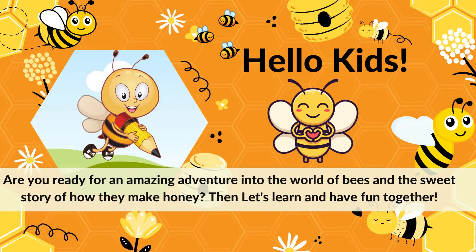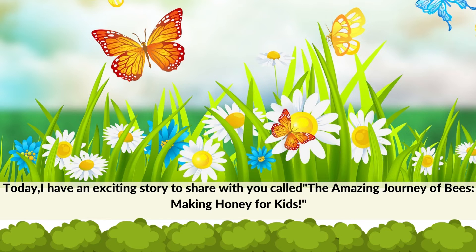Are you ready for an amazing adventure into the world of bees and the sweet story of how they make honey? Then let's learn and have fun together. Today, I have an exciting story to share with you called The Amazing Journey of Bees: Making Honey for Kids.